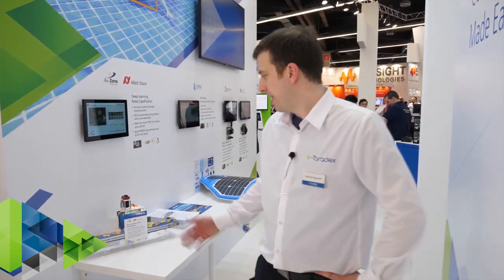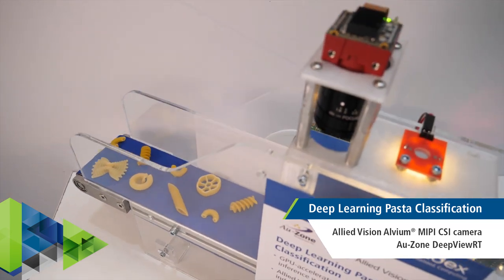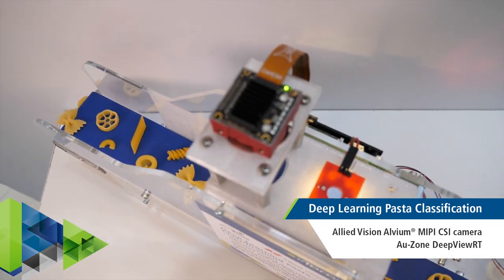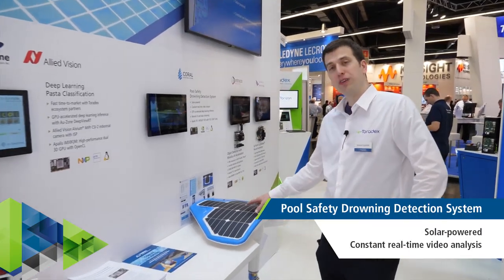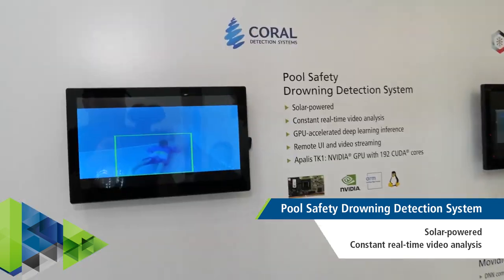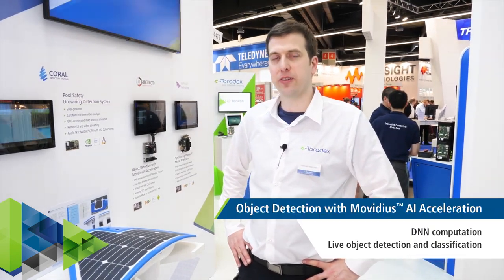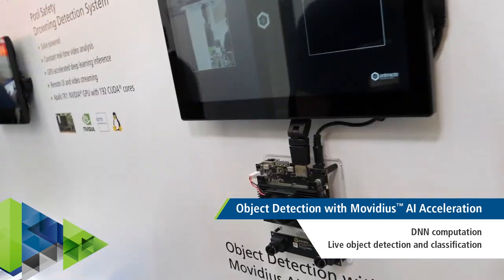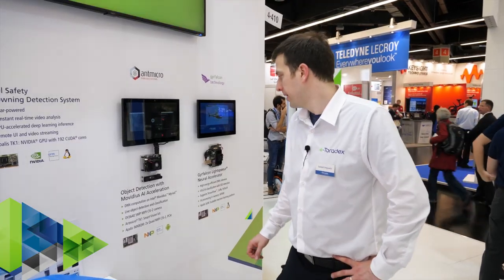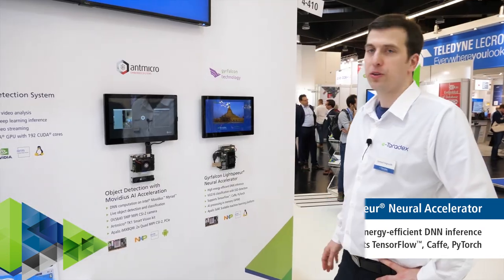Over here we have our corner with AI at the edge demos. First up, our deep learning postal classification demo using a GPU-accelerated deep learning framework from Ozone as well as a brand new camera from Allied Vision. Next up, we have a pothole detection system built with our TK1 module. We also have two demos using external AI and neural network accelerators: a demo built by Antmicro using two external cameras and an Intel Movidius accelerator, and a demo running our Apalis IMX8 using the Gyrfalcon neural network accelerator.